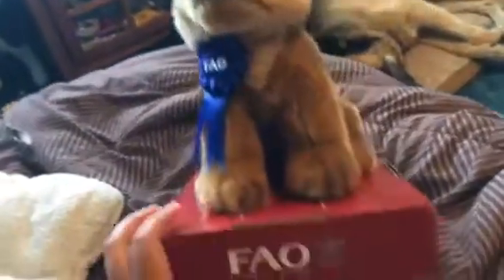Here's the FAO Schwarz German Shepherd — it's still in the box. I got this at Toys R Us.